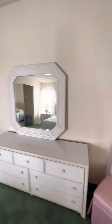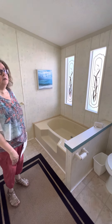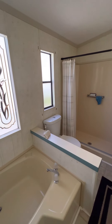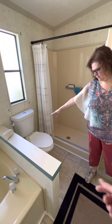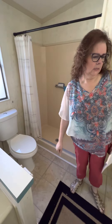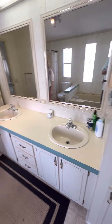And here we have — ta-da! For the mother, a beautiful garden tub. For the father, a beautiful shower. There's an easy step over there into the tub. This looks like a higher bathroom toilet. And two sinks.